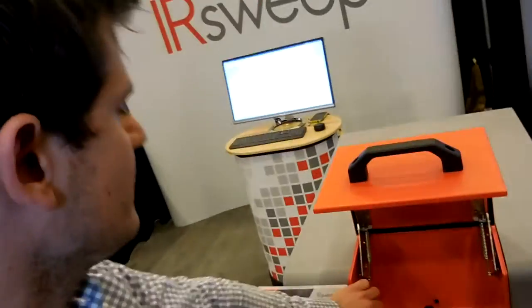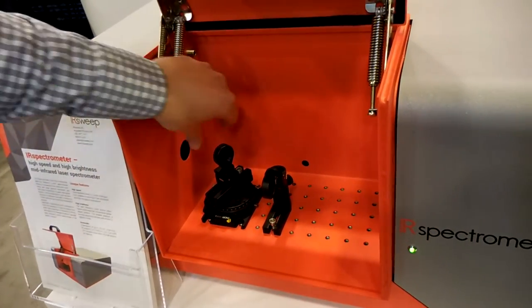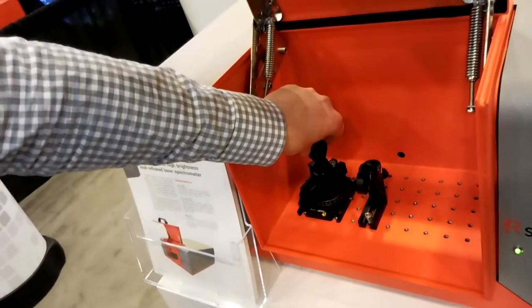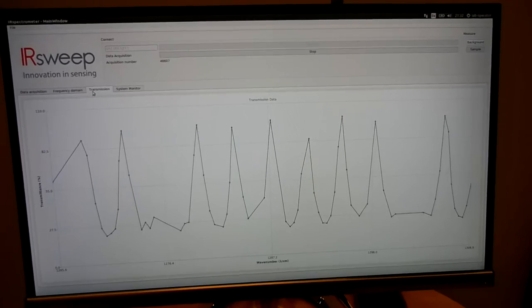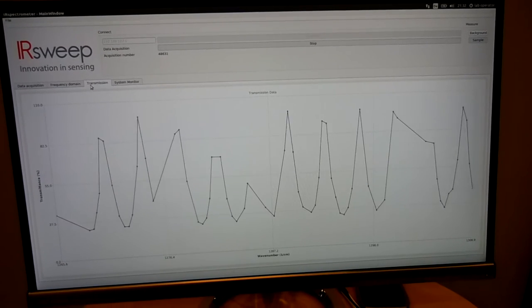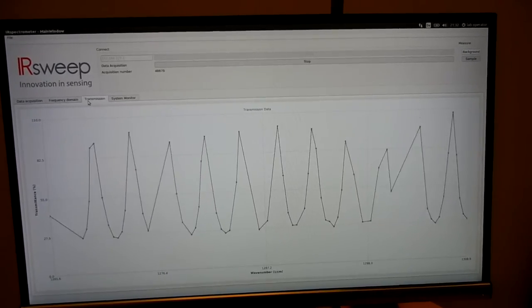As an example, we have a silicon etalon that has a periodic absorption, and we can see this live on screen. In this setup, the sampling is different from the spectral resolution, and you can see this as we tune the absorption points through the regular absorption features of the etalon. We think this is especially interesting for fast spectroscopy applications — anything that happens on a microsecond scale, and for things that require the high brightness of a laser source so you can transmit through thicker or strongly absorbing samples like proteins, water, or similar materials.